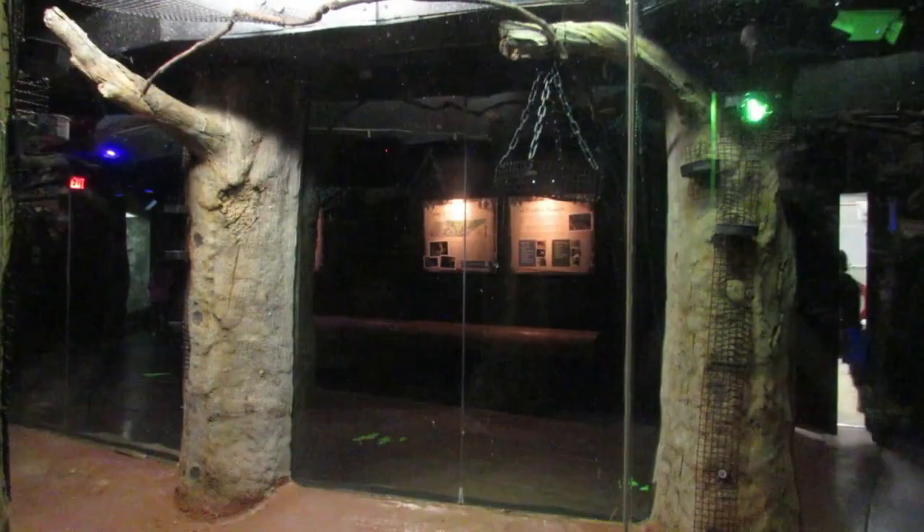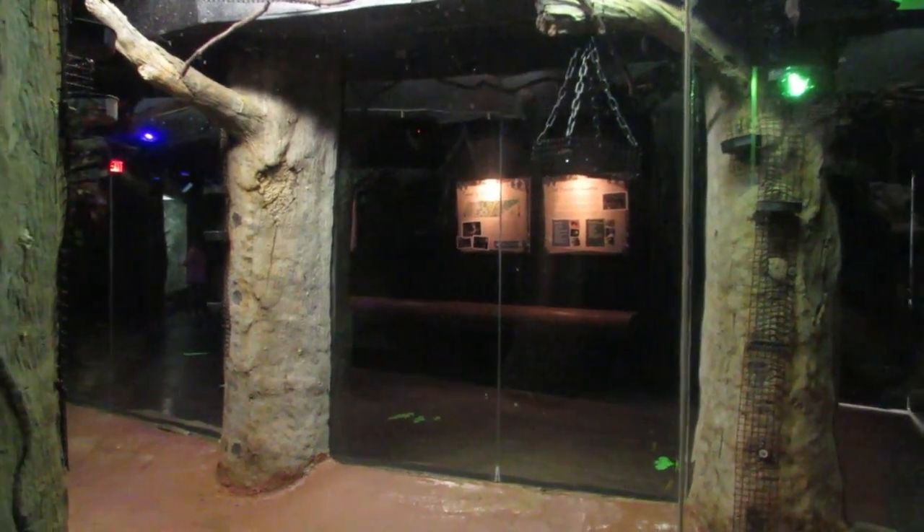Moving along, the centerpiece of the building is a long exhibit with viewing on both sides for Seba's short-tailed bats, bulldog bats, and Egyptian fruit bats.